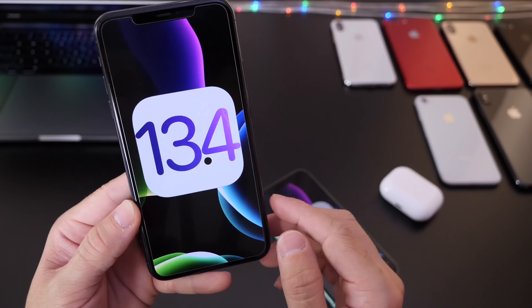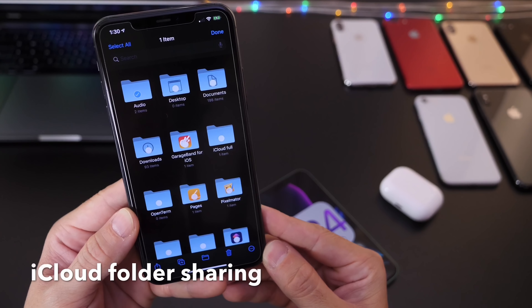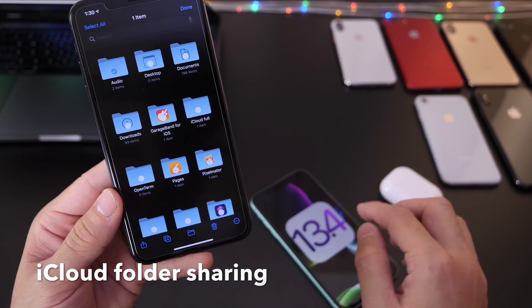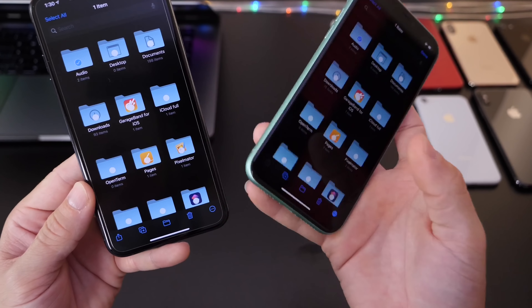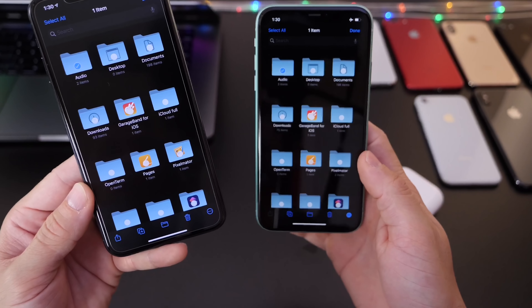If you didn't catch yesterday's coverage, I talked about one of the biggest features coming to iOS 13.4, which is iCloud folder sharing. This feature is now enabled — as you can see, the share options are now visible. In 13.3.1 that feature was not available; the share option was not visible before, but now it is.